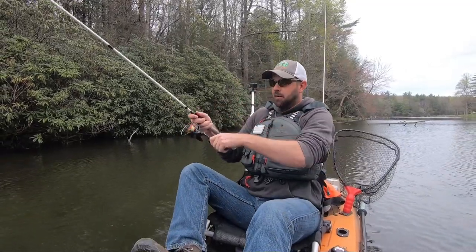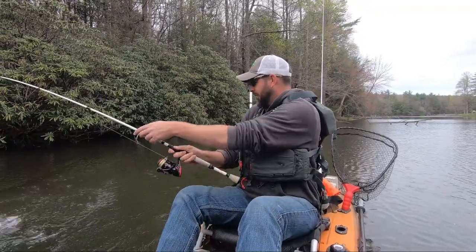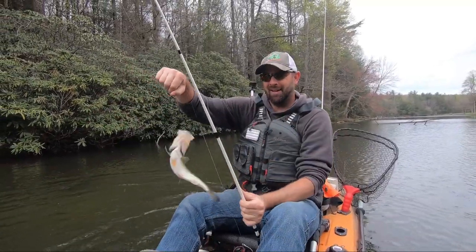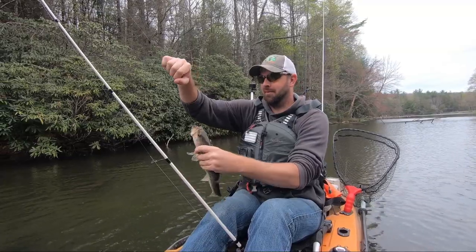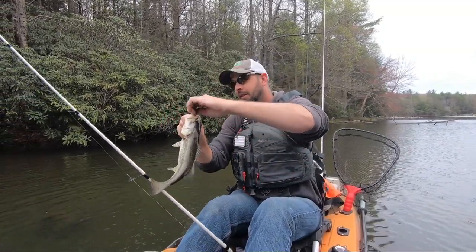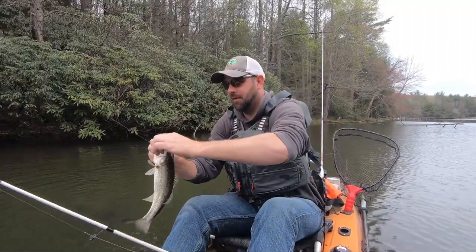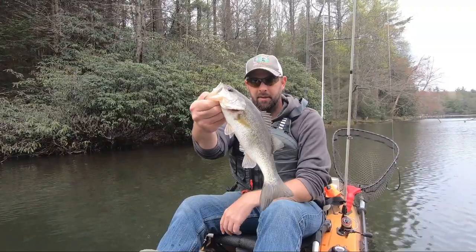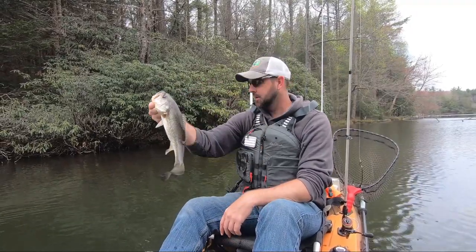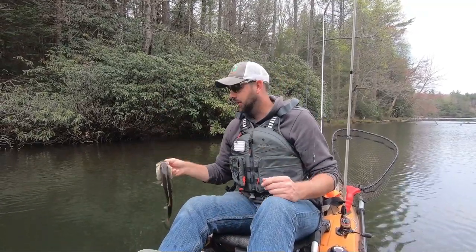There we go — oh, that's a little better! They're definitely back in here. Threw my Yum Dinger and he took that one all the way. Second bass today, 13 or 14 inches long — he's a skinny one though. Two pretty quick right here.